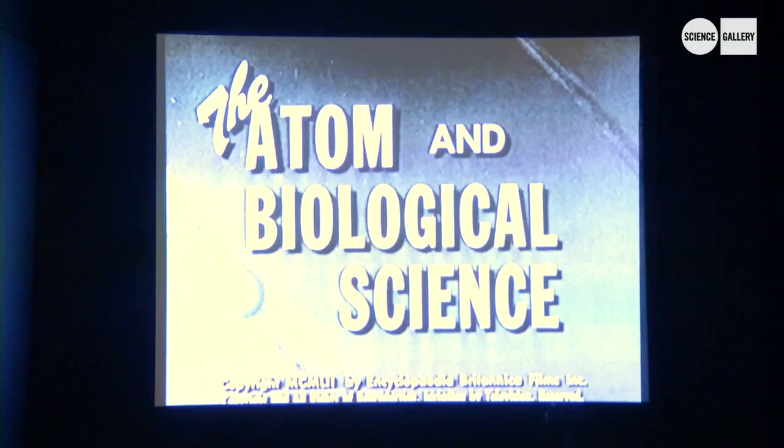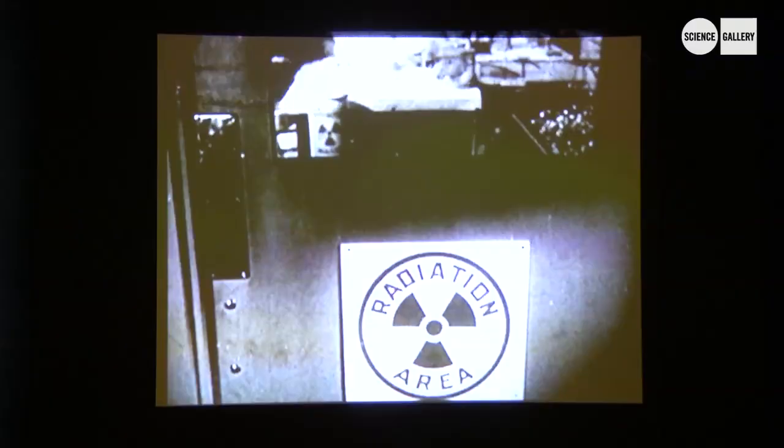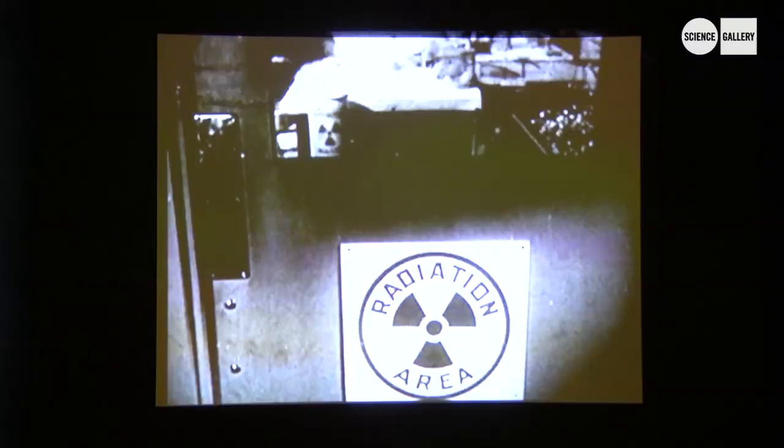Behind me is an archival film from 1952 that talks about the early days of radiation breeding. Radiation breeding is this process where plants or seeds are exposed to radiation, like cobalt-60.